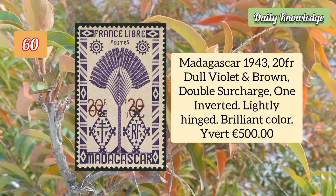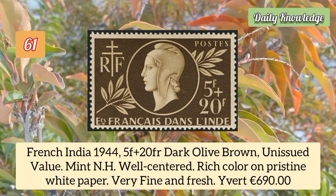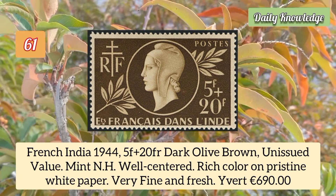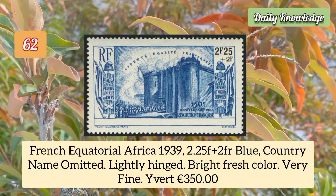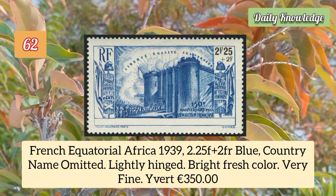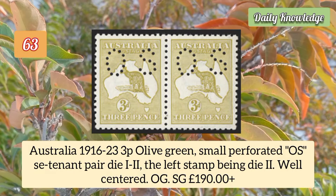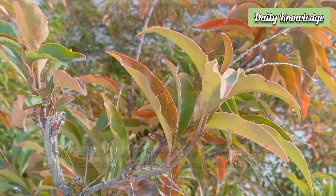Madagascar 1943 20 franc dull violet and brown, double surcharge, one inverted, lightly hinged. French India 1944 5 franc plus 20 franc dark olive brown unissued value, mint never hinged, well centered and rich color. French Equatorial Africa 1939 2.25 franc plus 2 franc blue, country name omitted, lightly hinged. Australia 1916 3p olive green small perforated OS se-tenant pair, die 1 to 2, left stamp being die 2.